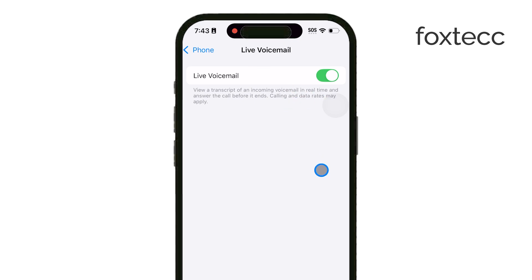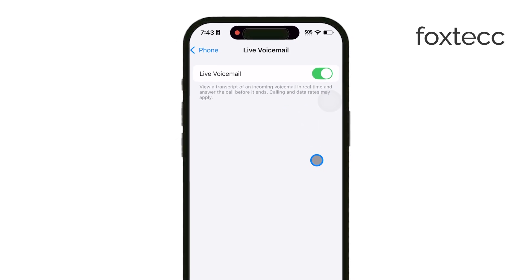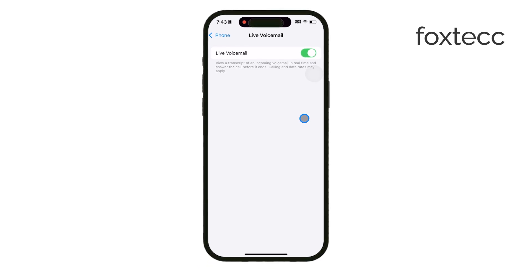Thanks for watching, and if this helped you understand Live Voicemail, don't forget to like the video and subscribe to Foxtech for more iPhone tips. See you later.